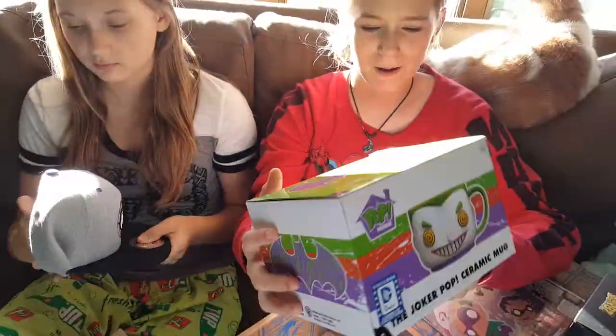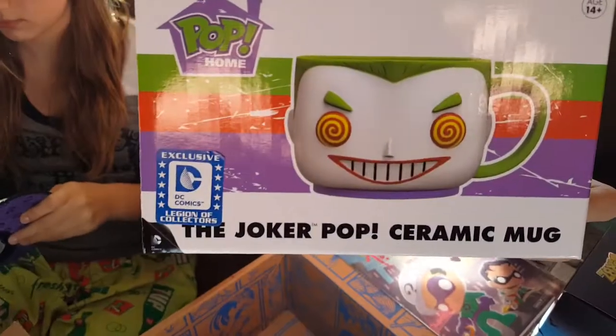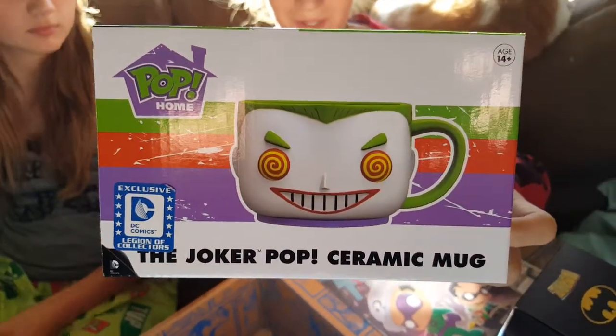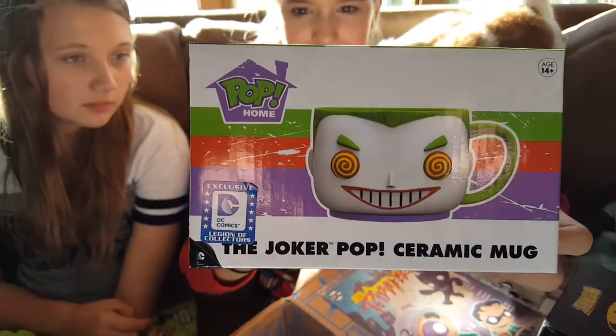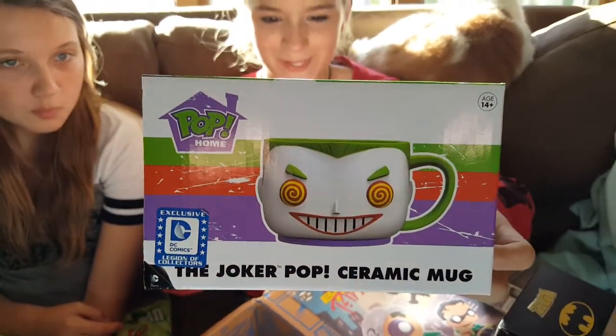Next, we got a Joker Pop Ceramic mug. It is an exclusive to the box. Cool.